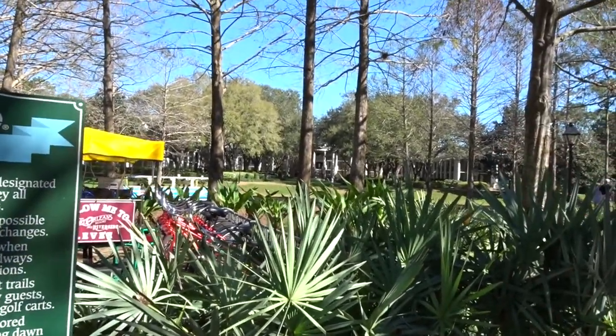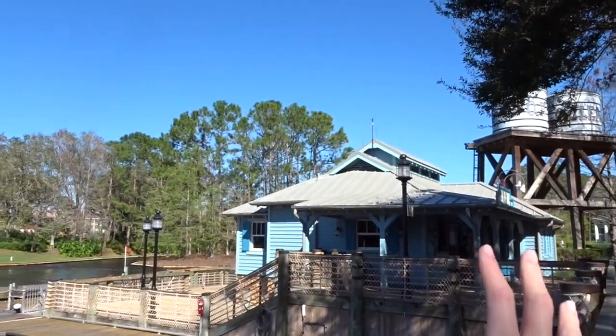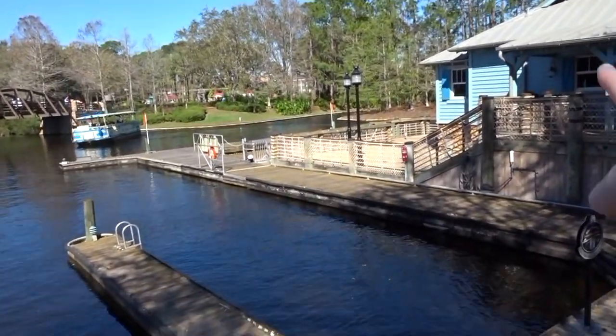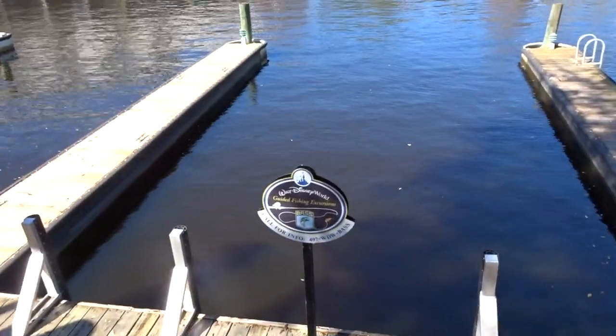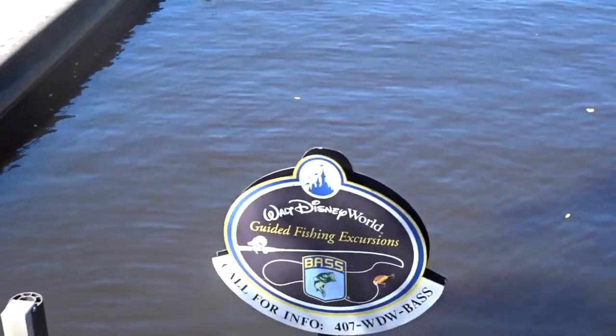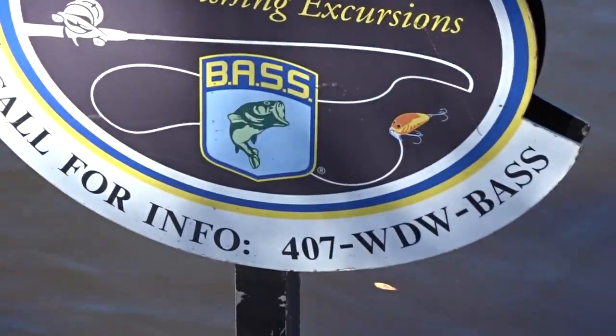We love the mansions — it feels like you're really in New Orleans. Next to the transportation to Disney Springs by boat, there are these areas where you can get your own fishing guide and go fishing. The phone number is right there, so you call and you get a fishing guide.